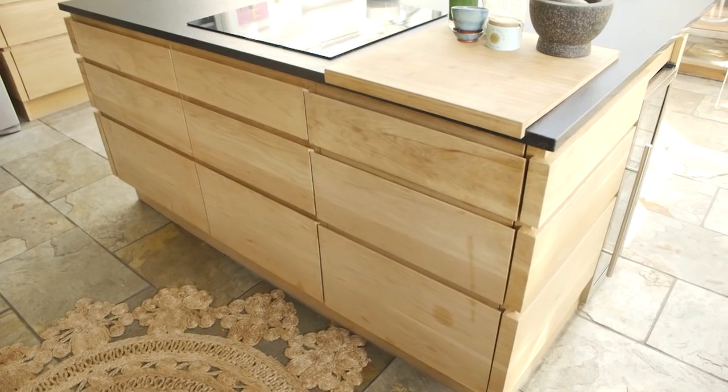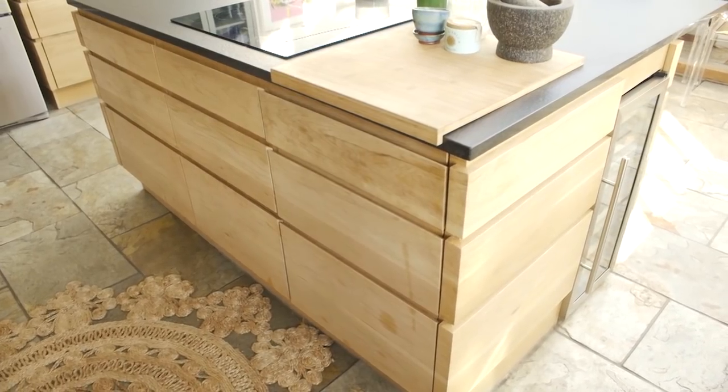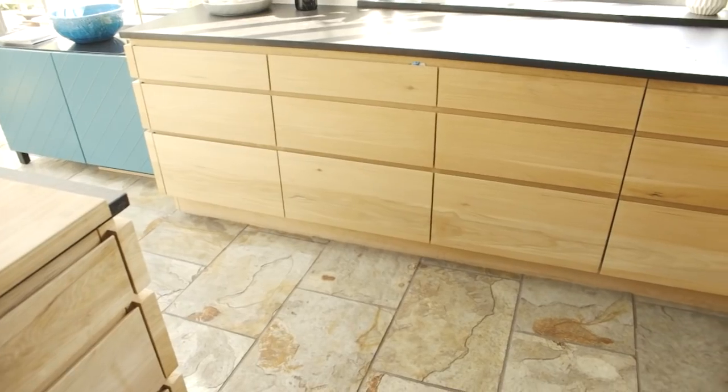So this was seven or eight years ago. Yeah. I knew I wanted a solid wood kitchen. I knew I wanted something that wouldn't date. I knew I didn't want handles or things that made me think of a kitchen.